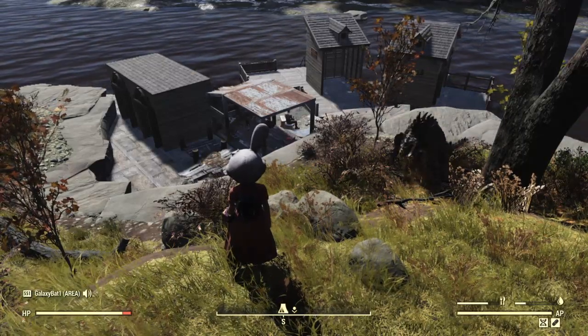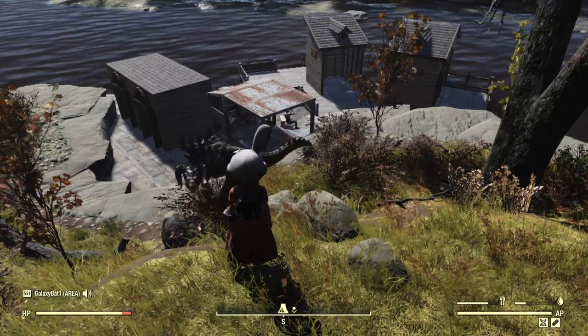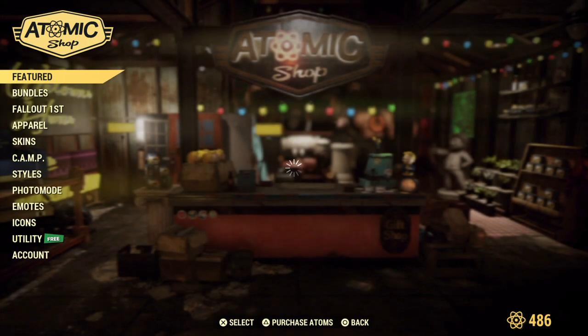Hello everybody, it is Galaxy Bat One coming to you January 11th for the weekly Atomic Shop update and the reset of the weekly challenges. Let's head on over and check out the Atomic Shop for today — hopefully we have some more goodies.